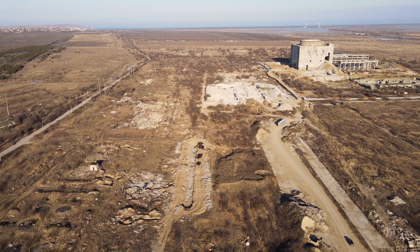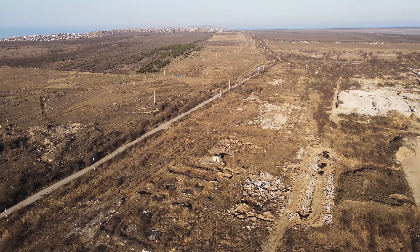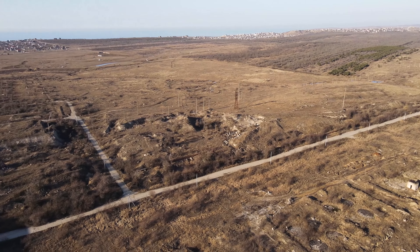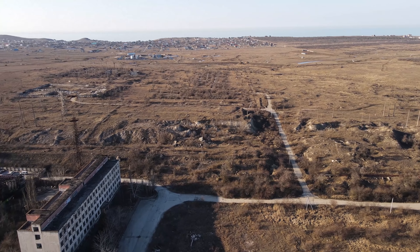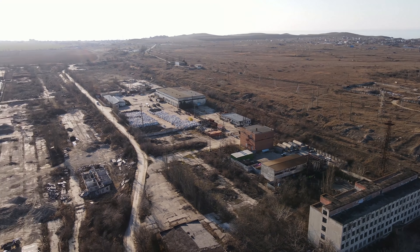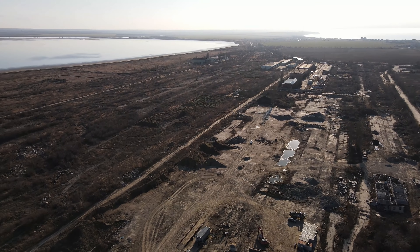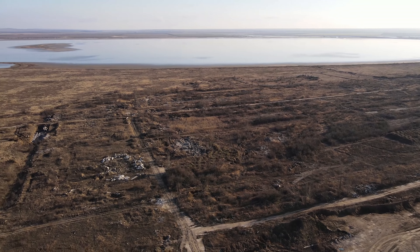ВВЭР-1000 — водо-водяной энергетический реактор мощностью 1000 МВт. Это брутто-мощность; нетто, по моему, около 950 МВт. Вот так на данный момент выглядит всё это великолепие.